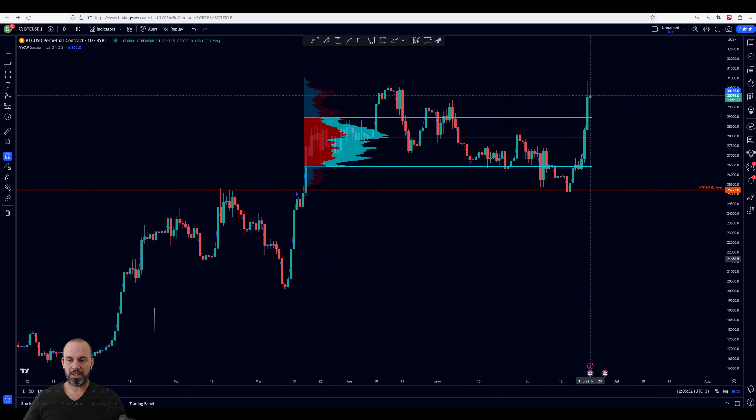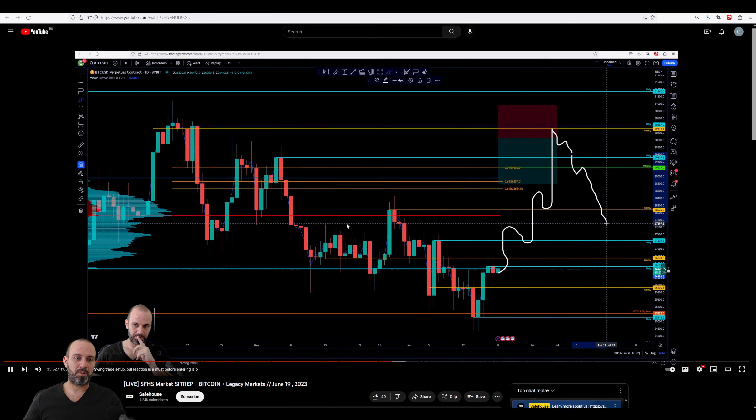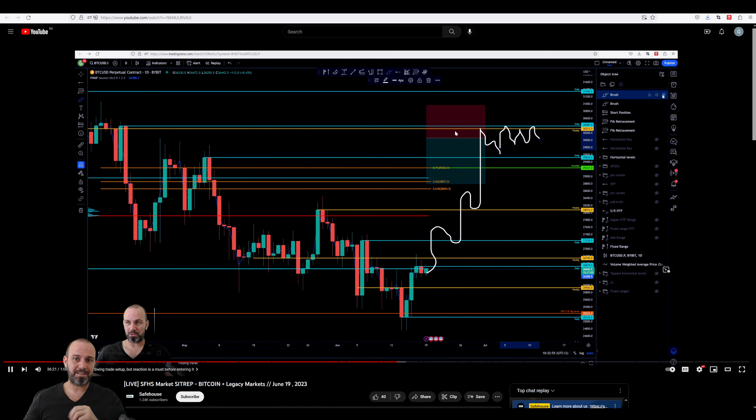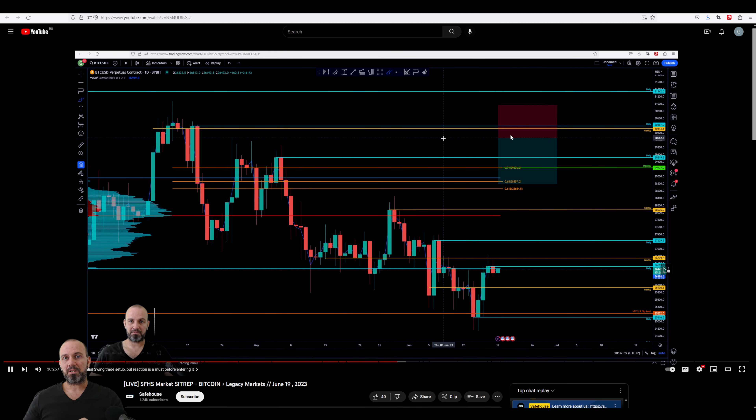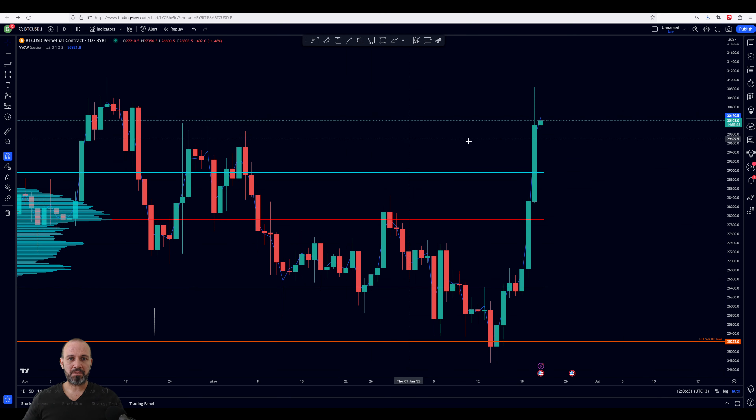Let's talk about the local range we have right now on the Bitcoin chart. If you remember what I was saying on Monday's public update, I said we do not have a good trade in this area because the better trade was at the lows of the range. As long as the value area low of this range was holding as support, I was expecting a push to the upside — and that's exactly what happened. The price then moved to an important level.